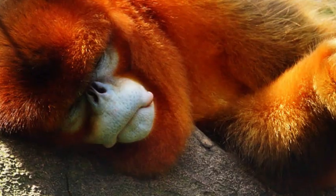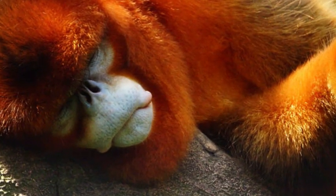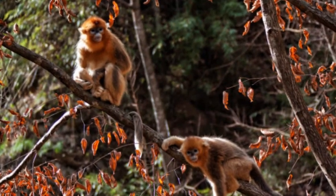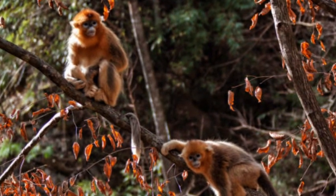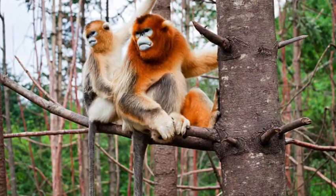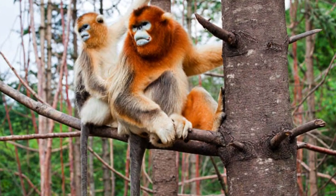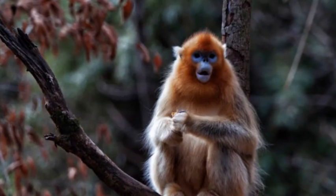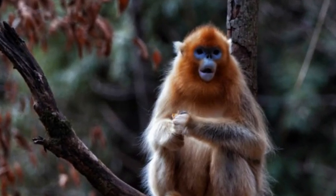Snub-nosed monkeys have stout bodies with strong limbs, which allow them to move skillfully through the trees. They are primarily arboreal creatures, spending the majority of their time in the forest canopy. Their hind limbs are longer than their forelimbs, enabling them to leap between branches and navigate their arboreal habitat with agility.